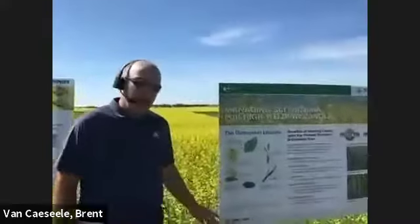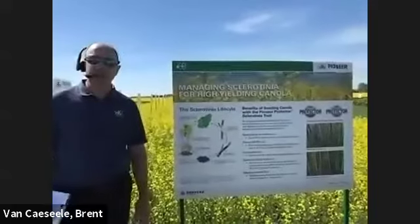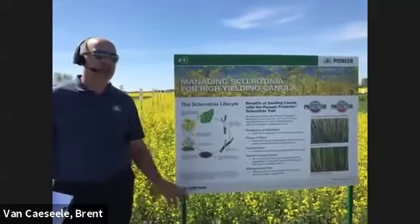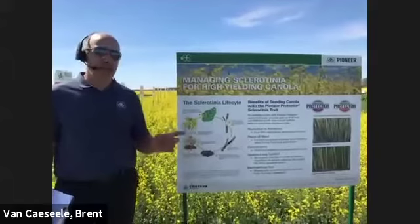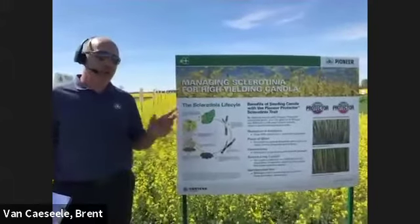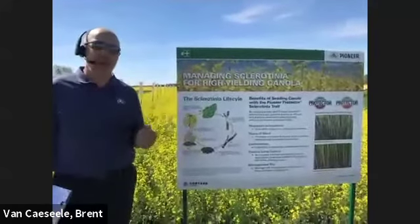The next trait I wanted to talk about was sclerotinia. Sclerotinia is one of those diseases that is pretty prevalent in most areas of Saskatchewan on most years. It can be very environmentally dependent. Conditions that favor it are obviously moisture, whether that's rain or even high humidity days like such as today.